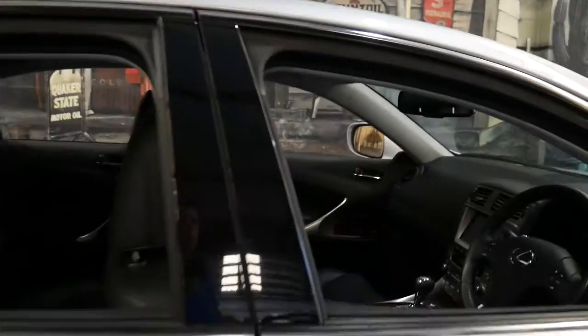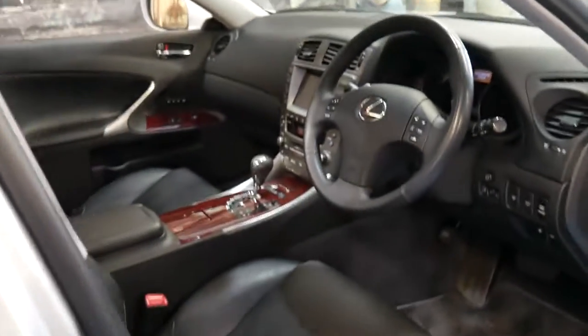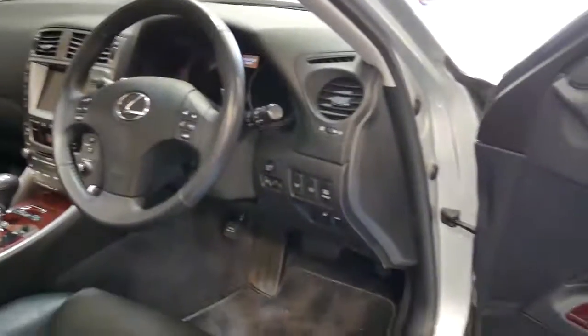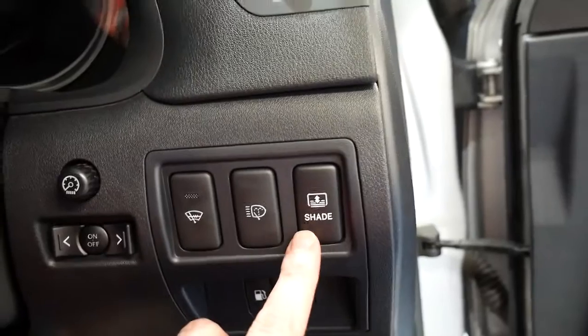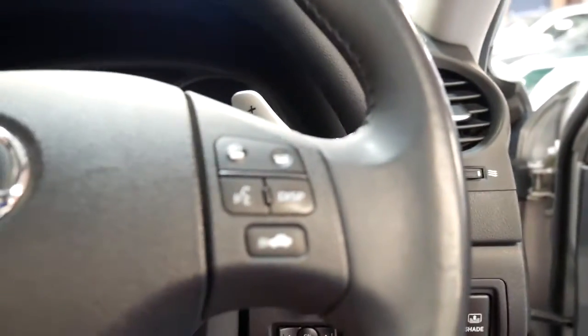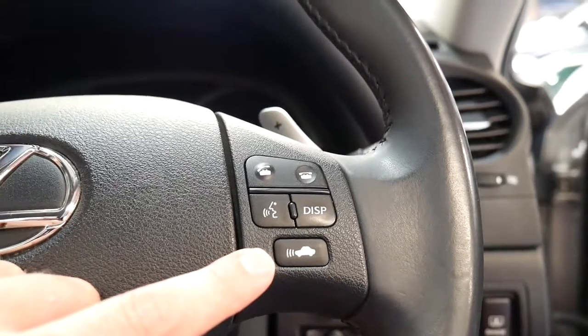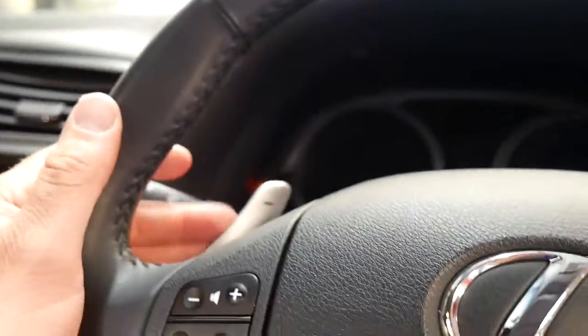It's got navigation, reverse camera, heated seats, air-conditioned seats, electric seats, memory seats — so you've got the memories along here. It's got wood grain, it's even got a rear blind, so you press that button and a blind electrically goes up for the back window. It's got distance cruise control, which means the car brakes for you, and it's got paddle shifts on the steering wheel as well. They just came with everything, these cars.